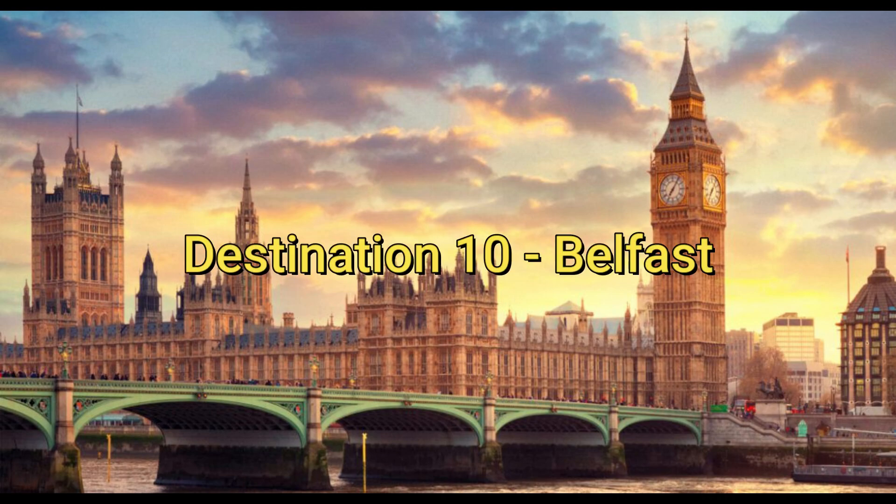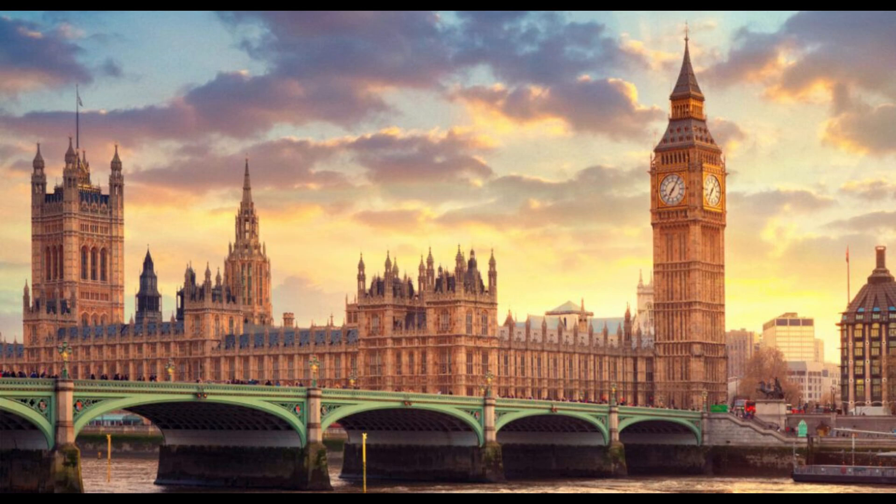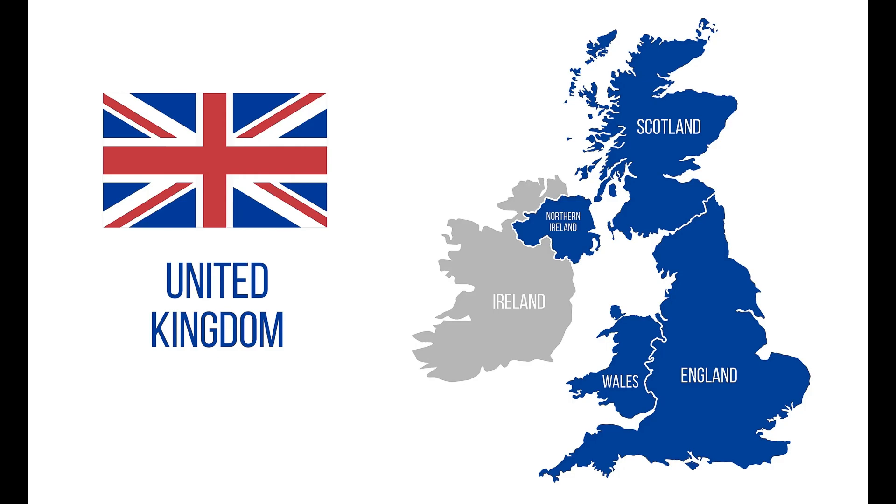Destination 10: Belfast. Last but not least, we have Belfast, the capital of Northern Ireland. Visit the Titanic Belfast Museum or take a stroll through the Botanic Gardens. The city also has plenty of great restaurants and pubs to enjoy.